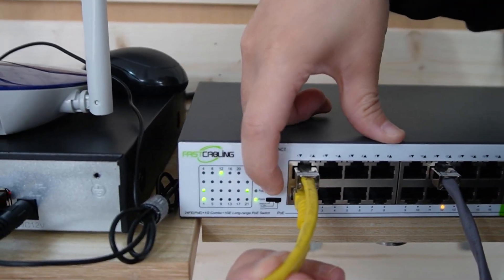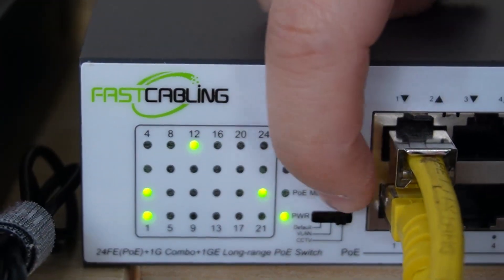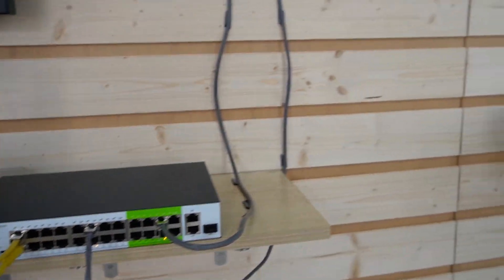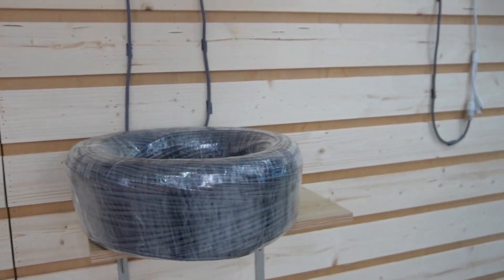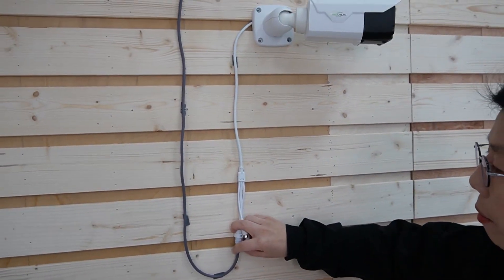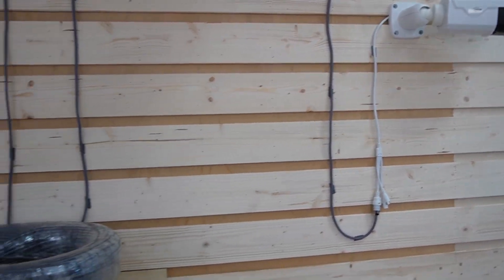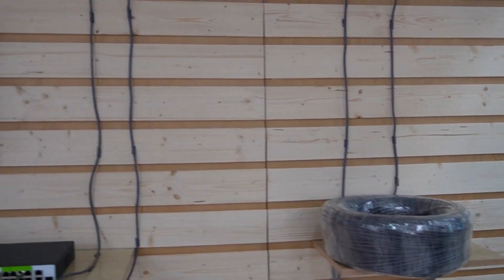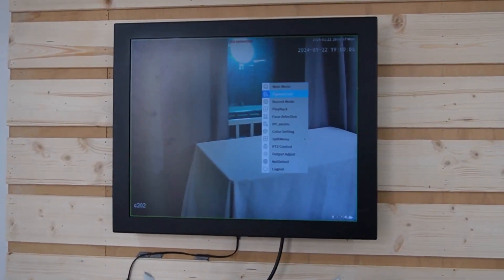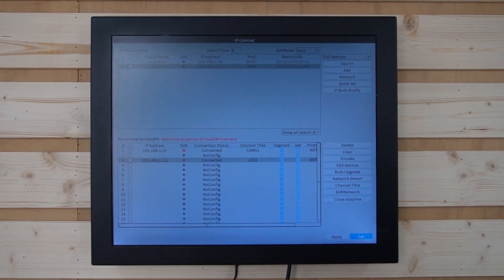All you need to do is make sure it is on CCTV mode, which is the switch all the way to the right. Coming over here, we have a 200-meter ethernet cable that is already connected to a bullet camera. As you can see, we don't need to add any PoE adapter. Going back to the monitor, I'm going to view the live video feed of the bullet camera.